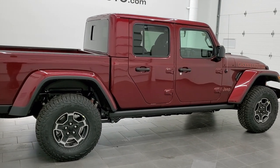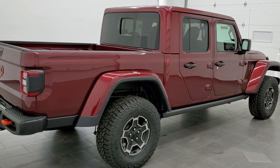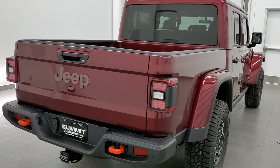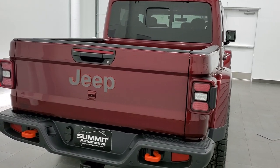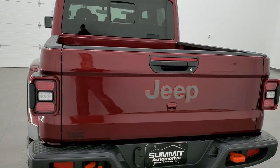Today I am super excited to show you this brand new 2021 Jeep Gladiator Mojave Edition in Snazberry Pearl Coat. This vehicle has an award-winning 3.6-liter Pentastar V6 motor, which pumps out 285 horsepower.